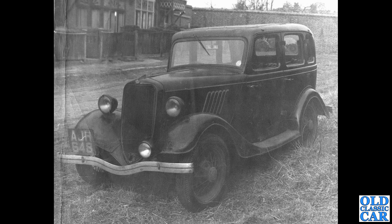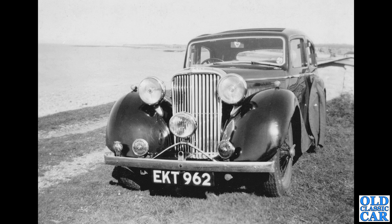A slightly grimy-looking photograph here, but an interesting subject. It's another Ford Model Y — AJH 648 — but it's not a four-door car. The earlier cars had a shorter radiator and a straight bumper, and cars like this had the longer rad and a dip in the bumper. Very nice car indeed.